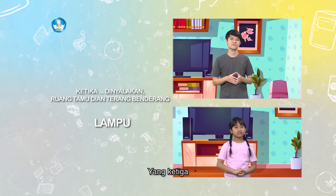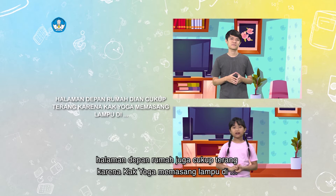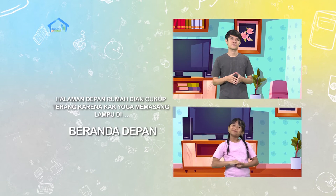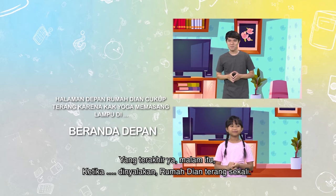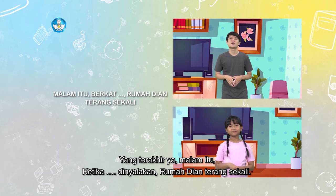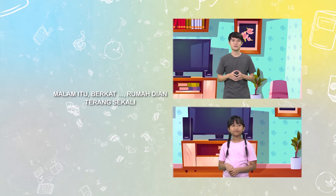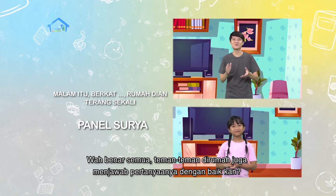Yang ketiga, halaman depan rumah juga cukup terang karena Kak Yoga memasang lampu di... Beranda depan! Benar lagi! Yang terakhir, malam itu ketika titik-titik dinyalakan, rumah Dian terang sekali. Panel surya! Wah, benar semua. Teman-teman di rumah juga menjawab pertanyaannya dengan baik kan? Wah, hebat semuanya ya.